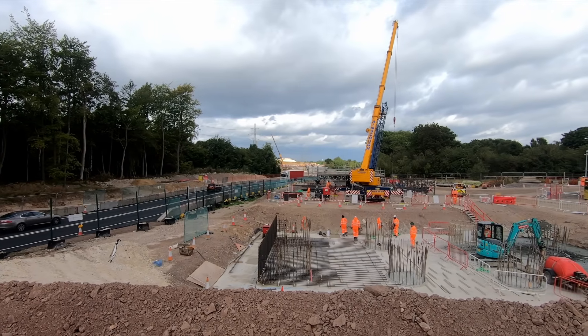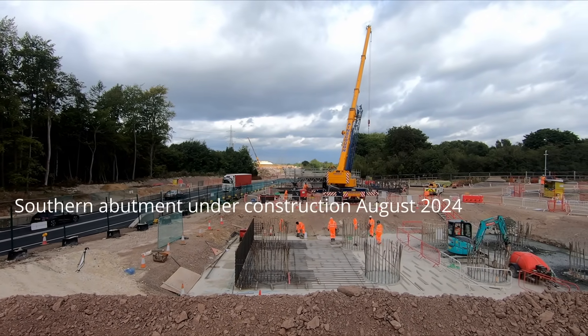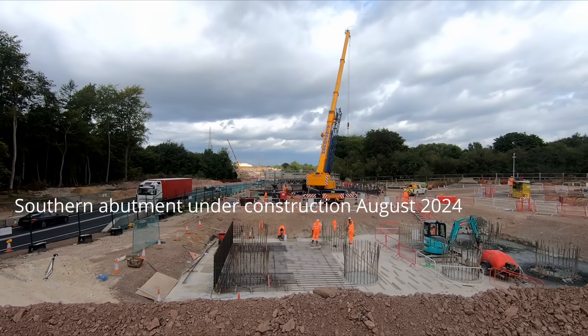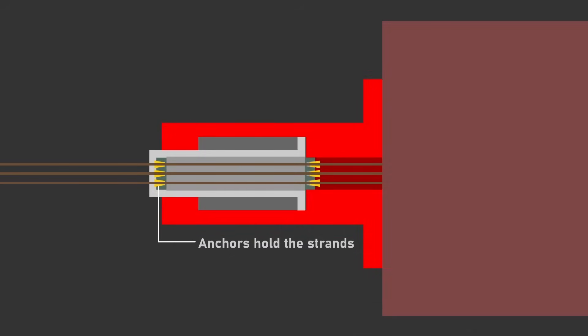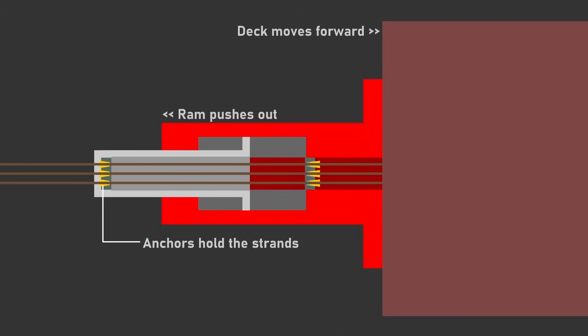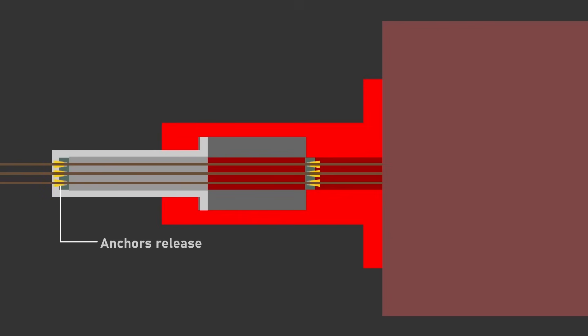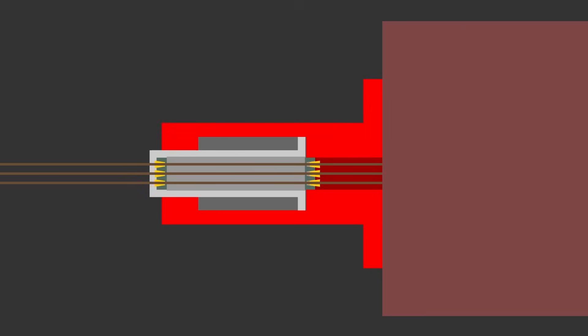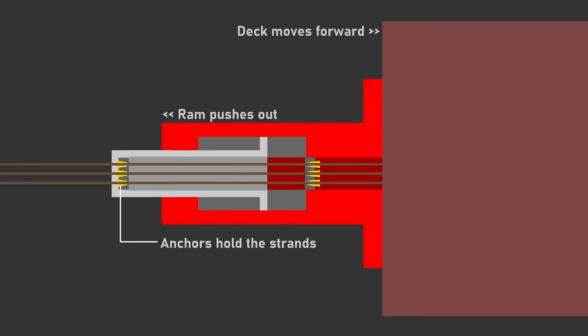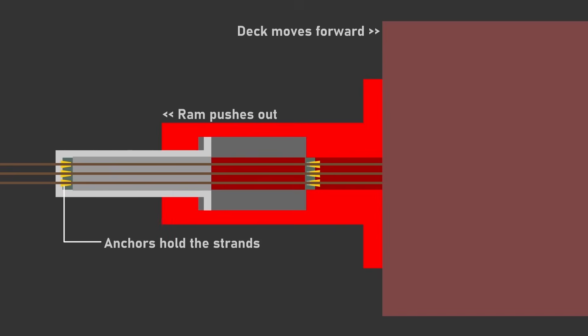The strand jack system uses steel strands which ran the full length of the deck and were secured to the southern abutment. The strand jack, attached to the back of the deck, clamped onto the strands and pulled against them, pushing the deck forwards 500 millimetres at a time. After each 500mm stroke, the strand jack was reset, with another set of anchors clamping onto the strands to hold the deck in place whilst the hydraulic ram was retracted.